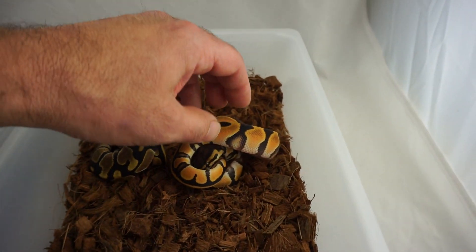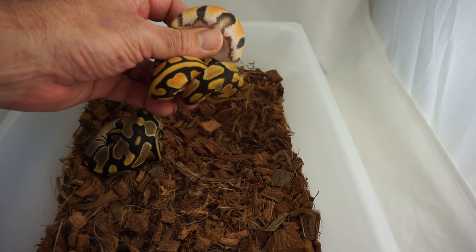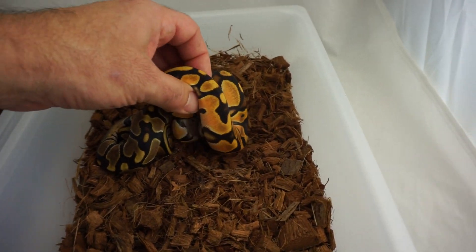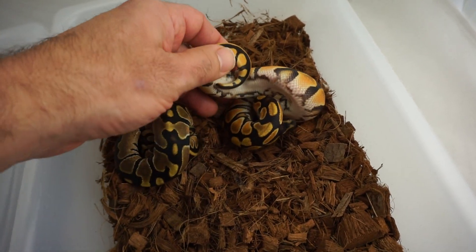I get questions all the time: Is it just selectively bred? Is it really its own gene? How do you know the difference? Well, it's a lot easier to see it than to talk about it or put it into a text or a PM.